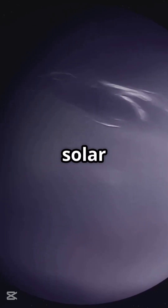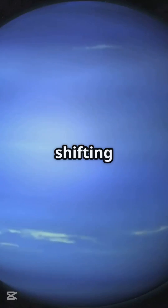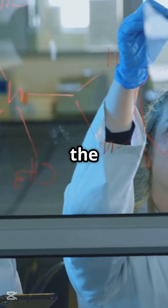Cloud patterns linked to solar cycle. Hubble observations uncovered a link between Neptune's shifting cloud abundance and the 11-year solar cycle, surprising scientists given Neptune's distance from the sun.